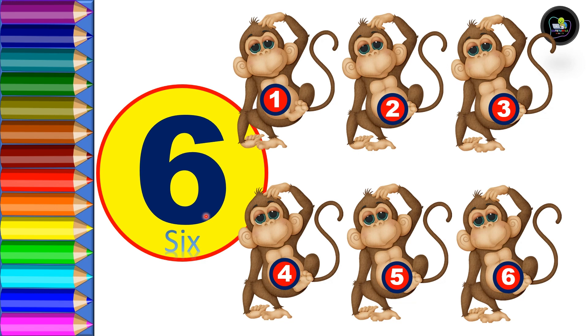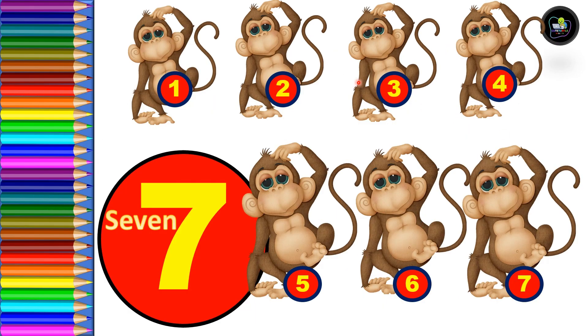Let's count: one, two, three, four, five, and six. Seven — S, E, V, E, N — seven. One, two, three, four, five, six, and seven. Total seven monkeys.